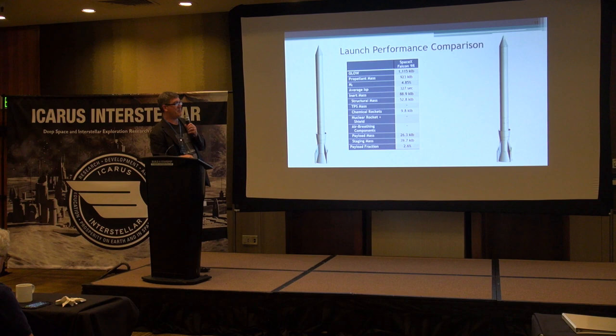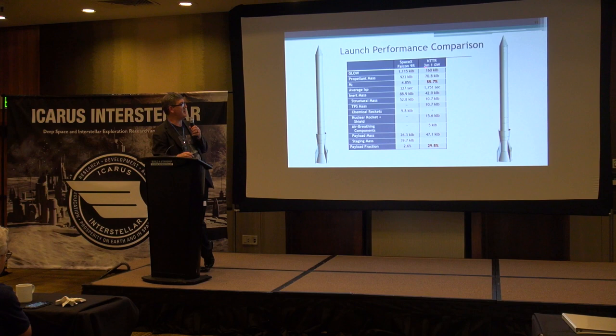For comparison, a Block II Falcon 9R has 1.1 million pounds at launch, and gets 26,000 pounds of payload to orbit — just over 2.5% of gross liftoff weight as payload, which is about state of the art, maybe just over 3% with the latest variant. By comparison, a three-meter diameter NTTR from two years ago is quite a bit lighter, and gets about double the payload because its average ISP is about 1,700 seconds during launch, so you're able to get about a third of the total mass to orbit.